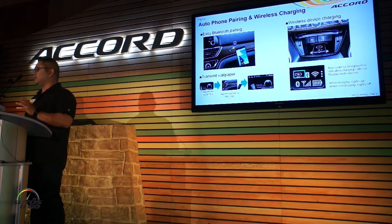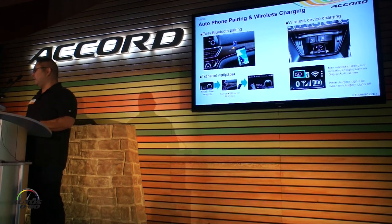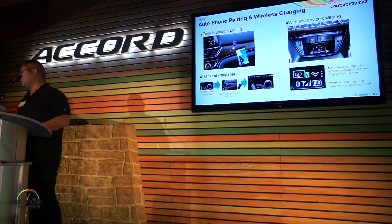New for Accord this year is NFC Bluetooth pairing. You turn on the NFC function on your Android phone — iPhone should be getting that soon enough — and basically you just tap the logo on the dash and it pairs your phone. There's no fumbling through screens trying to search for where to get it done. It's very simple and very intuitive.